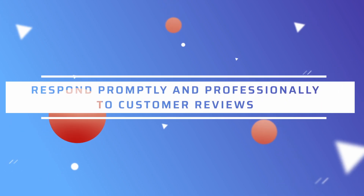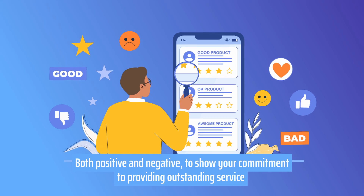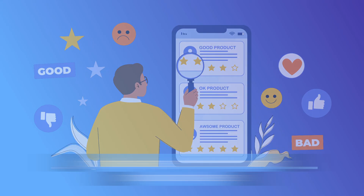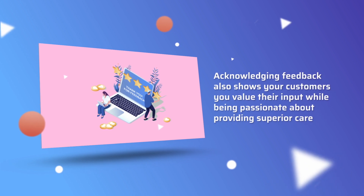Secondly, respond promptly and professionally to customer reviews, both positive and negative, to show your commitment to providing outstanding service. Acknowledging feedback also shows your customers you value their input while being passionate about providing superior care.